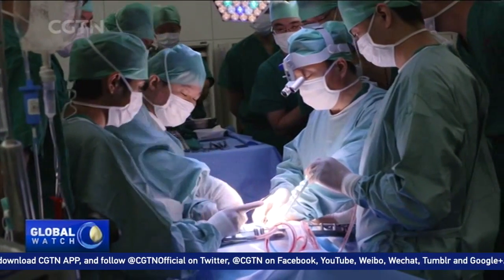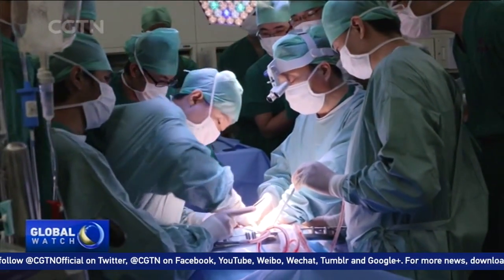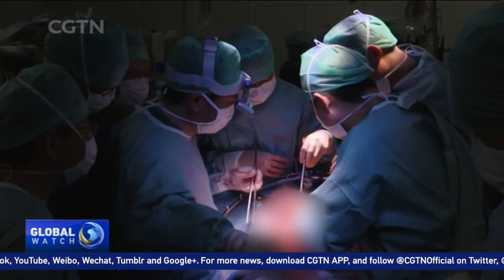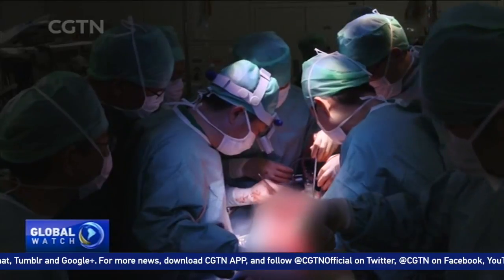On July 23rd, Professor He performed the first organ transplantation surgery with continuous blood supply in the world. So far, three other such surgeries have been done. The results are very exciting, especially in the second case. GPT is an important index measuring transplantation surgeries.